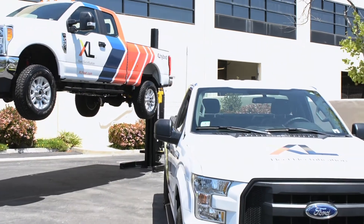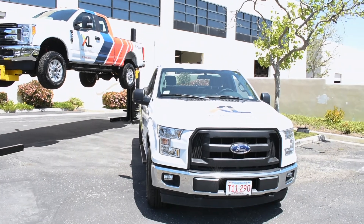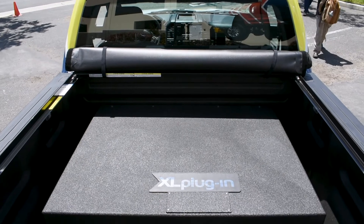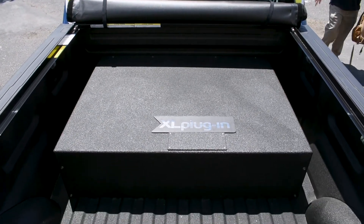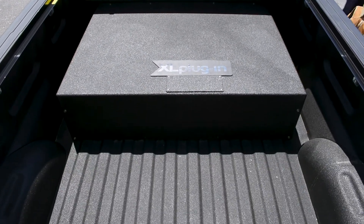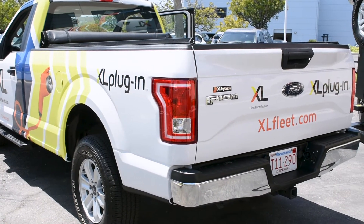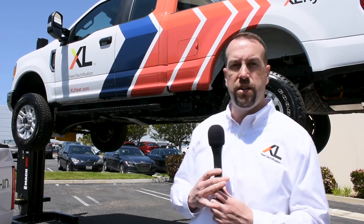Pricing on the Ford F-250 hybrid electric upfit is $10,990 and we do offer volume discounts. The hybrid electric system operates very seamlessly in the background. If you didn't drive this truck every day you might not even know what was going on. If you are familiar with the F-250, you might notice increased torque when you take off, and when you brake it actually helps slow the vehicle down, providing better drivability.